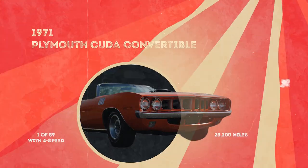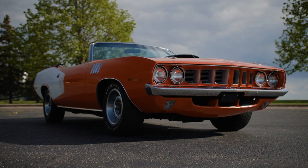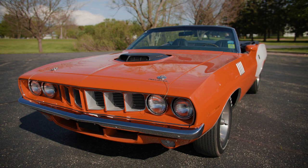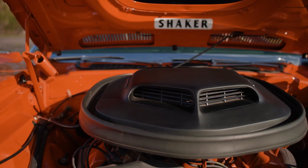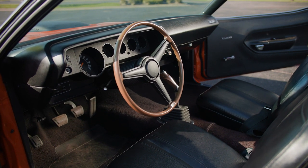Tommy's 71 with the 440 six-barrel engine — this car obviously took a different approach. He wanted to be seen. You've got the Torred paint that's retina-burning. You've got the white billboard striping, which you can't miss. I found out pretty quick that 71 six-pack convertibles were almost as rare as Hemi convertibles — five four-speeds, 12 automatics. They just didn't exist.